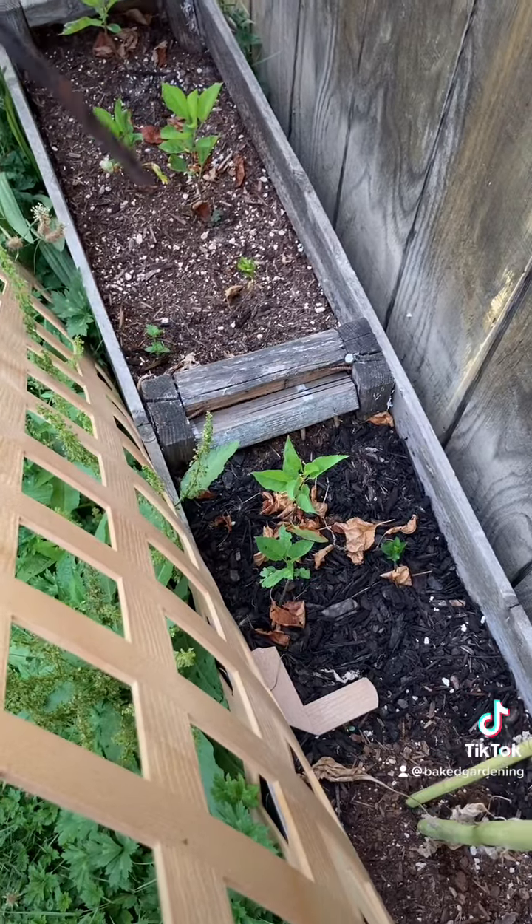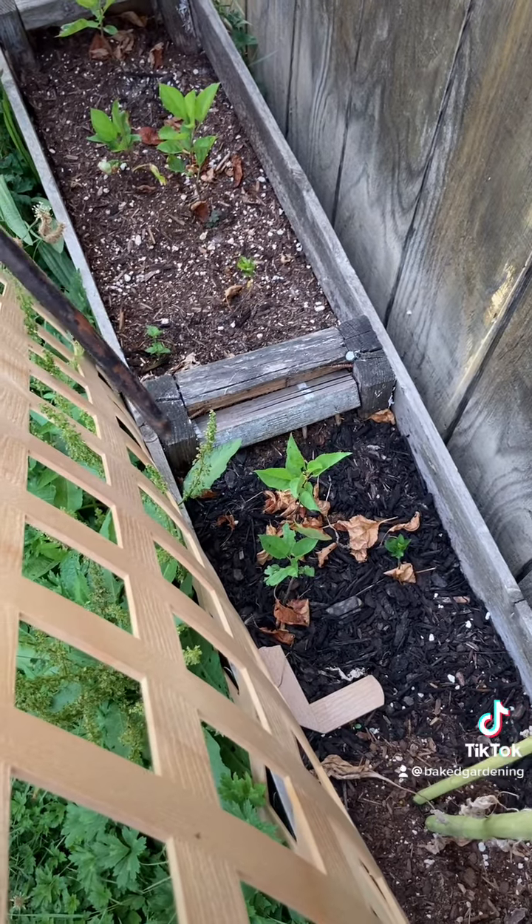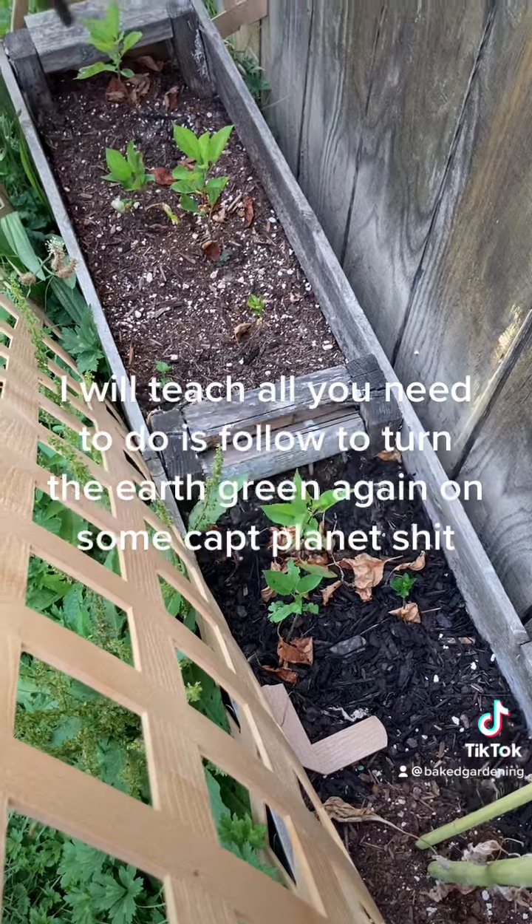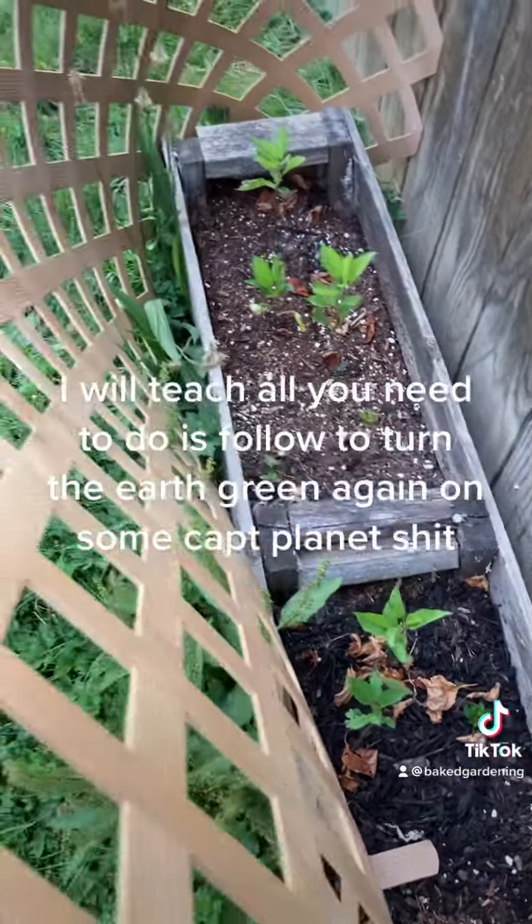So, anyhoozle, these are the apple trees that I planted from seed. I got them at the store, plucked the seeds out, put them in the freezer for two weeks, and popped them in some soil — and bickety-boom-bop.